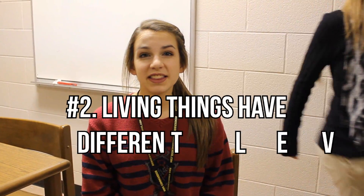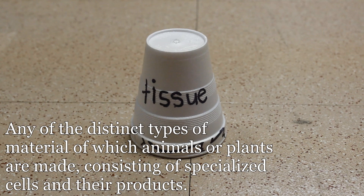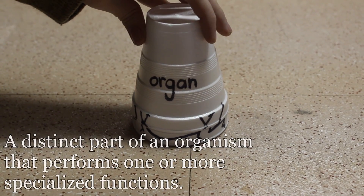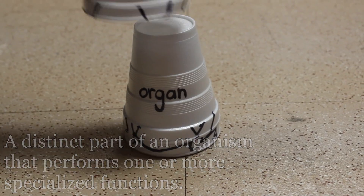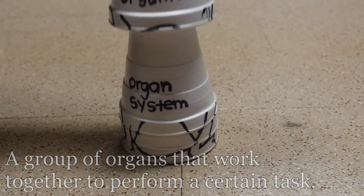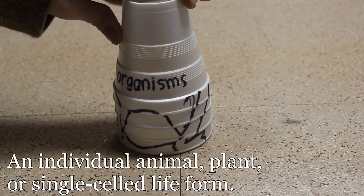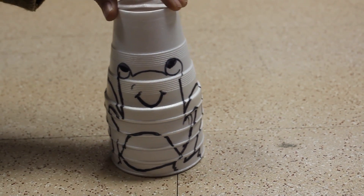Number two! Living things have different levels of organization. A tissue is any of the distinct types of material of which animals or plants are made, consisting of specialized cells and their products. Making up tissues are organs. An organ is a distinct part of an organism that performs one or more specialized functions. Organs make up organ systems. An organ system is a group of organs that work together to perform a certain task. Organ systems make up organisms. Organisms are an individual animal, plant, or single-cell life form, and once you have an organism, you have an animal or a plant.